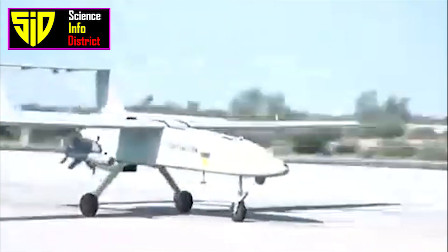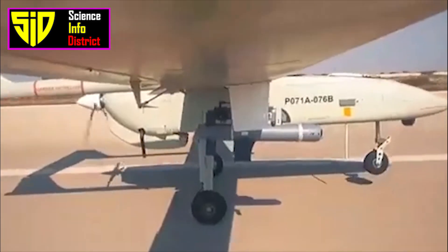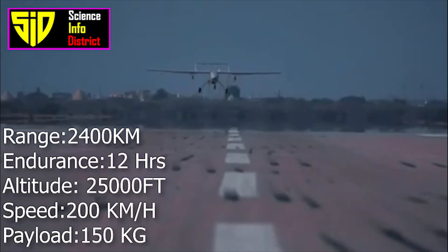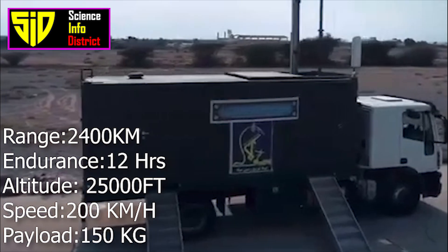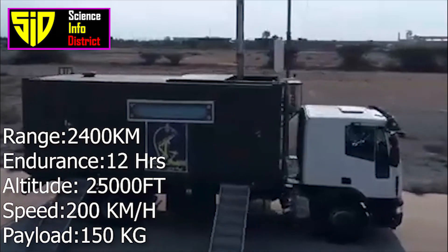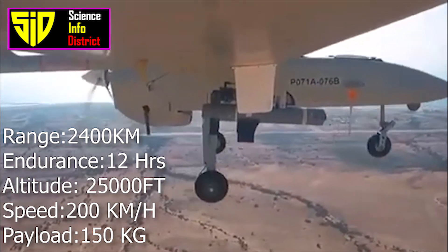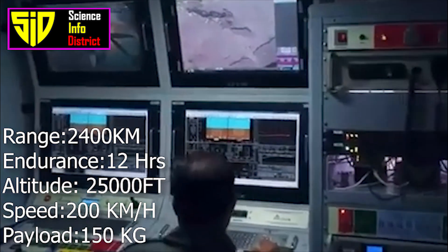As of February 2018, ten have been manufactured for the IRGC Ground Forces and 40 are planned for the IRGC Navy. It has an operational range of up to 2,400 kilometers with endurance of 12 hours, a service ceiling of 25,000 feet, a cruise speed of 200 kilometers per hour, and a payload capacity of 150 kilograms.